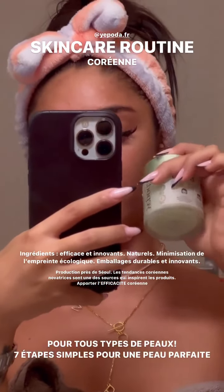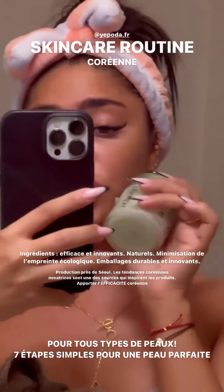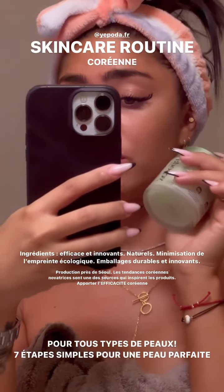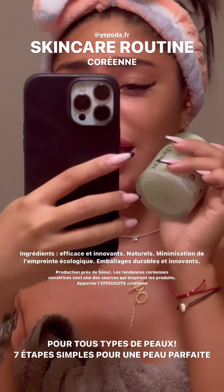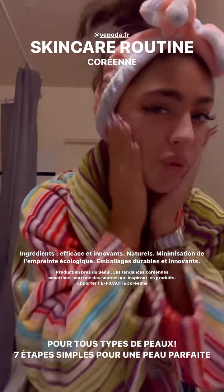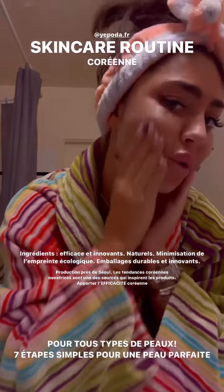Je vais commencer avec mon premier produit. Donc, pour me nettoyer le visage à base d'huile d'olive et de coco. Je vous jure que ça, dès la première utilisation, dès le premier step, vous allez ressortir votre peau hyper douce, hyper hydratée, hyper lisse. Le premier step, ça sert à nourrir ma peau, la nettoyer. Du coup, j'utilise ma petite serviette qui est toute propre.